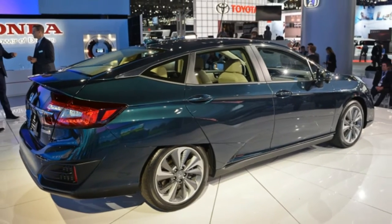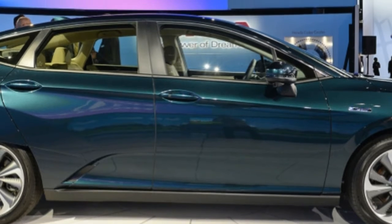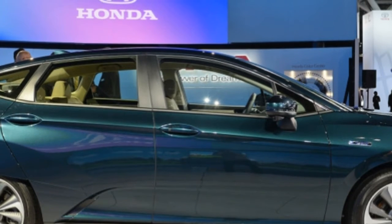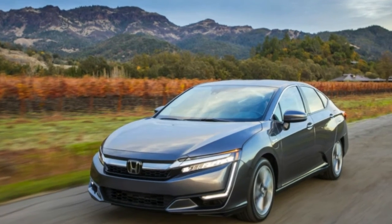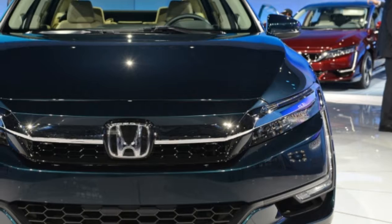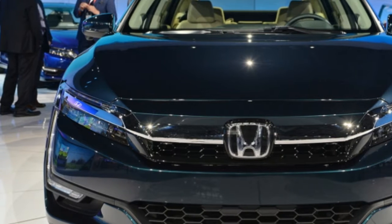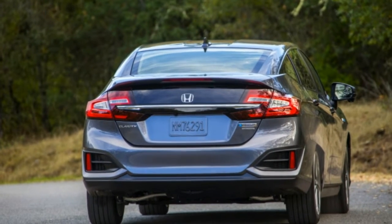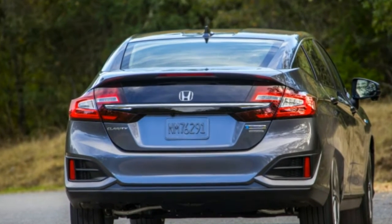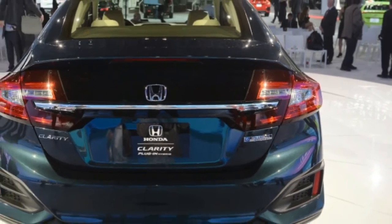By creating an entire platform dedicated to clean cars, the Clarity trio is a step toward Honda's target of electrified vehicles making up two-thirds of its global sales by 2030. Of those three Clarity cars — the electric, fuel cell, and plug-in hybrid — the PHEV is going to be the volume model, shipping to all 50 states.